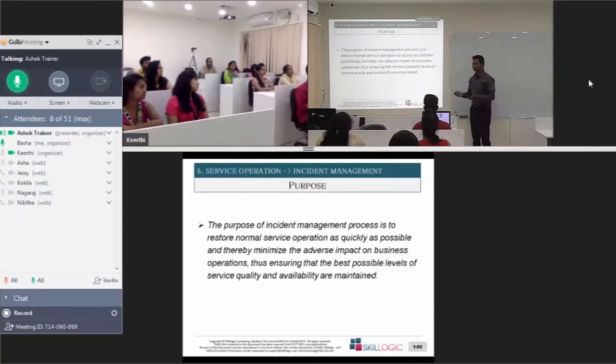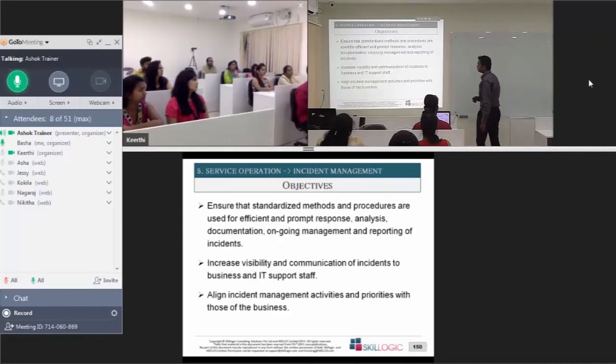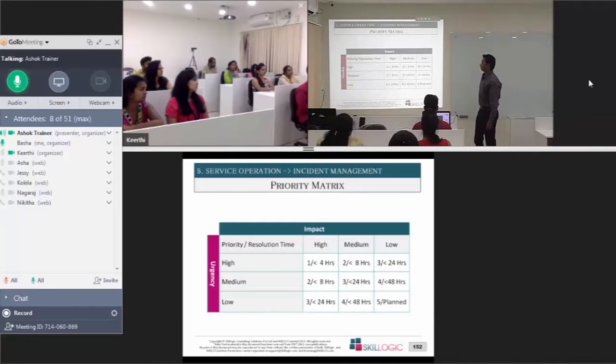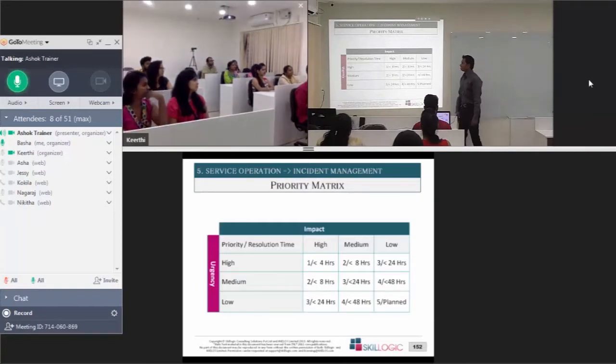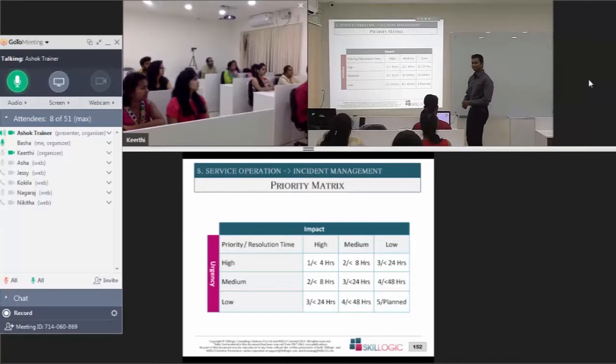The definition: incident management is about restoring the service as quickly as possible with minimal disruption to the service. When you agree to an SLA, you define SLA metrics. These are the basic incident metrics — incidents can be categorized based on these. If you are working for airlines or healthcare, you will have even more stringent metrics, but this is a very typical set for IT or BPO-type services.